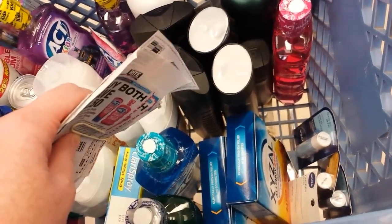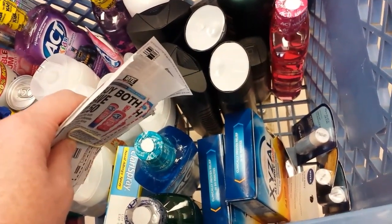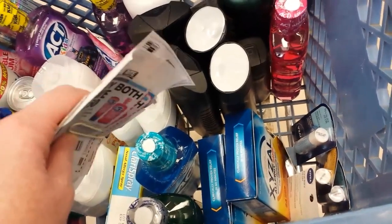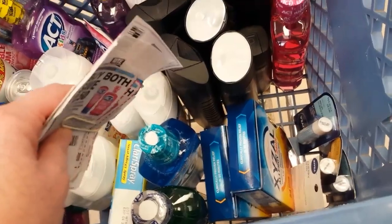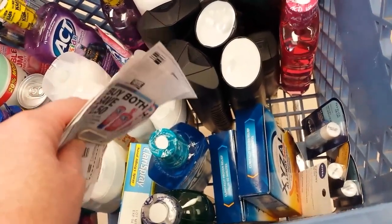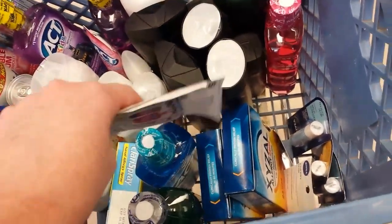There's also a Rite Aid $3 coupon that you can find here in the pharmacy — maybe you got an email, or it printed on your receipt. I've seen it in various places. And then there's $10 back from Savings Star and Allergy Rewards, which makes those a moneymaker.